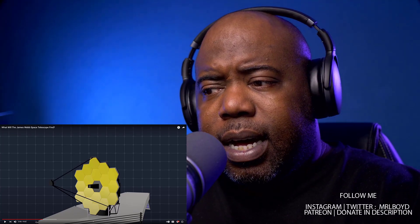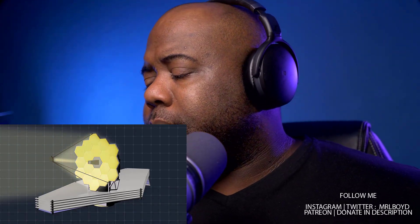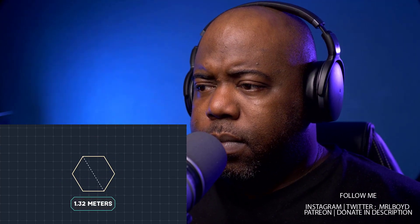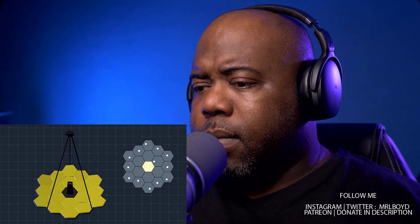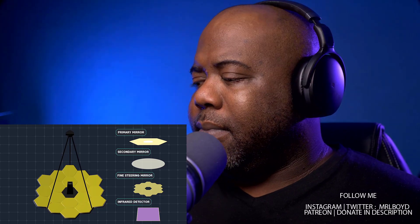The mirror increases the amount of collected light — the more light, the more detailed the image. The mirror is made of 18 hexagonal segments, each 1.32 meters (4.3 feet) in diameter. This shape lets the crew fold the mirror on Earth and unfold it in space. The focus will then be calibrated by shifting segments with an accuracy of one ten-thousandth the thickness of a human hair.